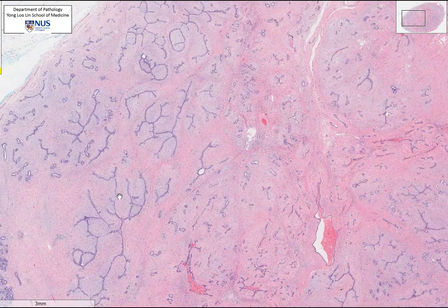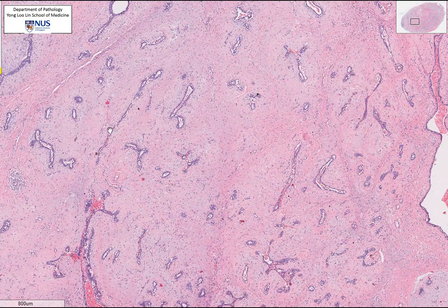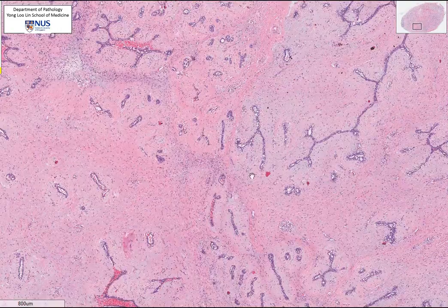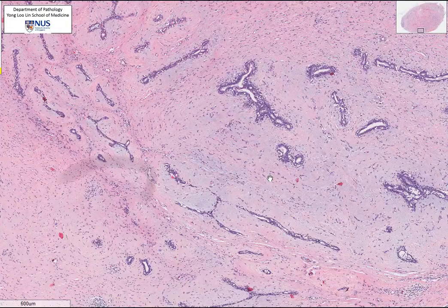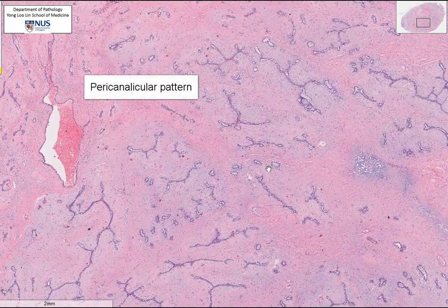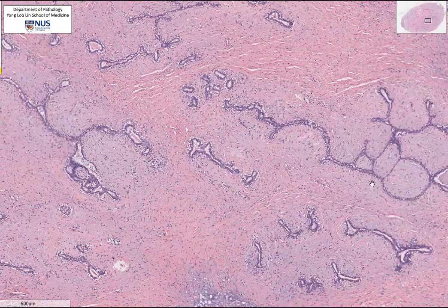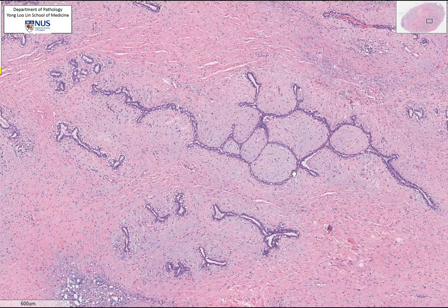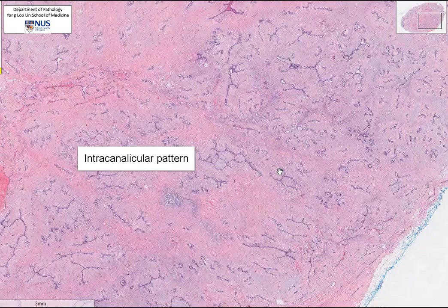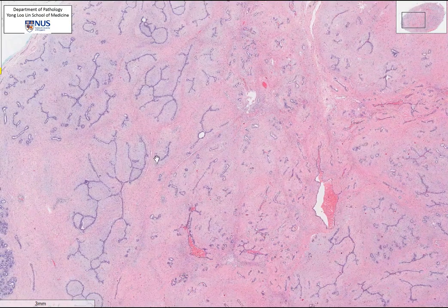Zooming out to highlight the pattern of growth: when the stroma appears to surround the compressed ductile structures, as seen in most areas of this tumour, it is known as pericanalicular architecture. When the stroma appears to be within the compressed structures due to their curving, this is called intracanalicular architecture. There is no prognostic significance to either pattern, and fibroadenomas can be composed of different percentages of both.